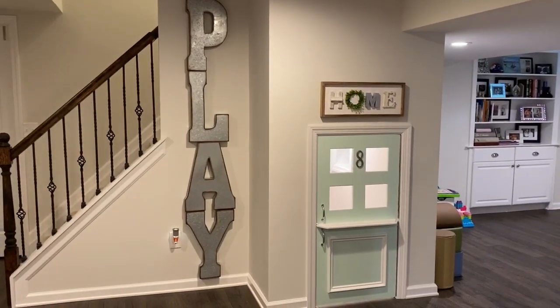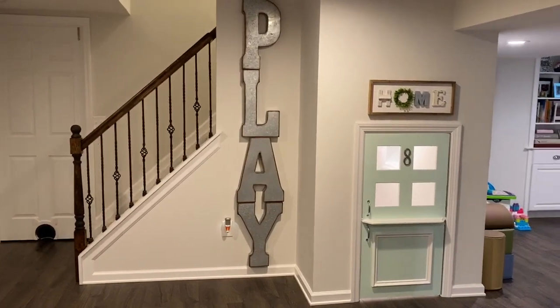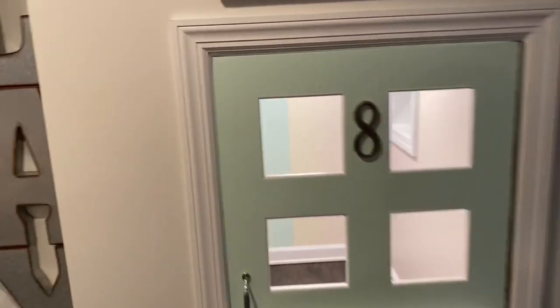Hey guys, this is just another example of a smaller basement done just right. This is a fantastic playroom setup. We got this great Dutch door here into a playhouse for the kids. Really done nicely.